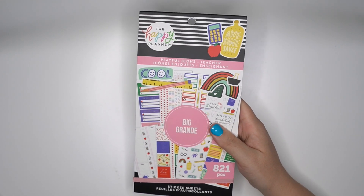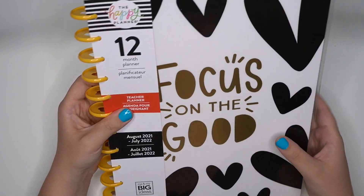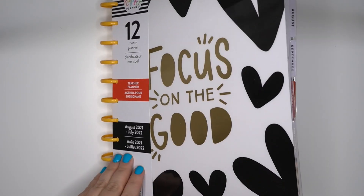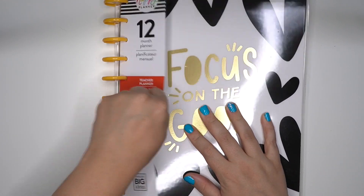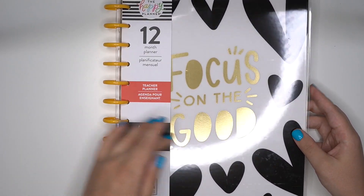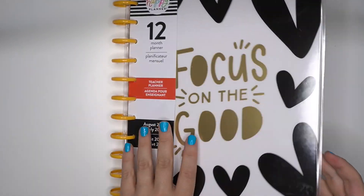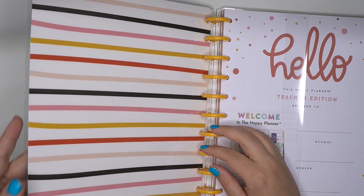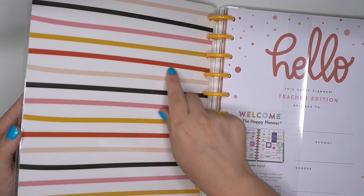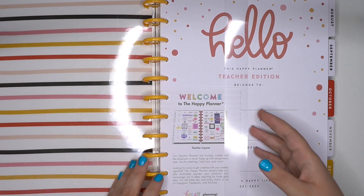And then I'm going to share with you guys the teacher planner that I got. This is a Big size. It says 'Focus on the Good' with gold foil on the front and those heart doodles. It does have kind of a darker yellowy, almost mustardy look. I love that inside cover — light pink, kind of that mustardy reddish color, black cream color, and 'Hello' with some beautiful polka dots.